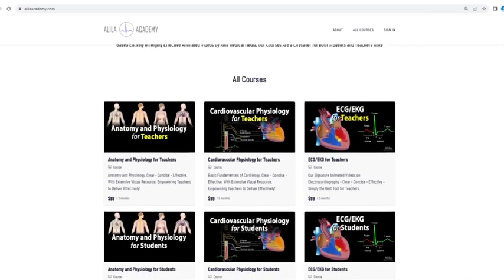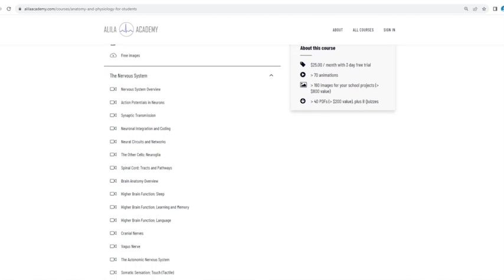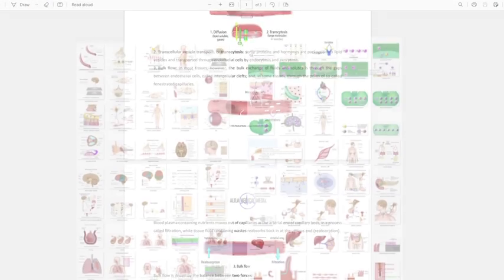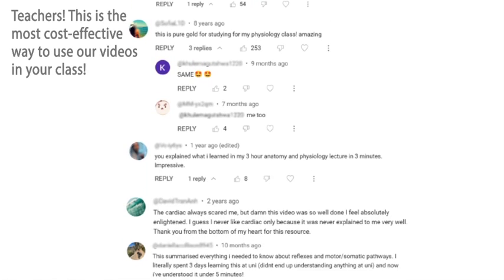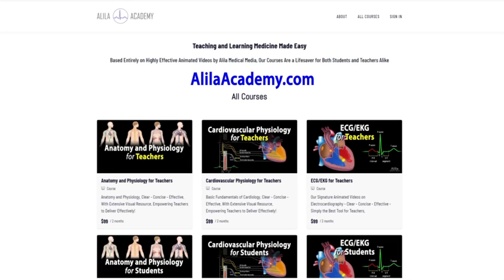Are you a fan of Alila medical videos? If so, you will love our new Alila Academy. Based entirely on our highly effective animated mini lectures, our courses are designed to follow a typical syllabus in each subject. Each topic is extensively illustrated and comes with quizzes to test your understanding, downloadable PDFs for a quick review, as well as images for you to use in school projects or presentations. We are known for producing highly effective animated videos that explain the most difficult concepts in record time. We have no doubt that our courses will be a lifesaver for both students and teachers alike, so do come check them out. Alila Academy — clear, concise, effective, with extensive visual resources. No one explains like Alila does.